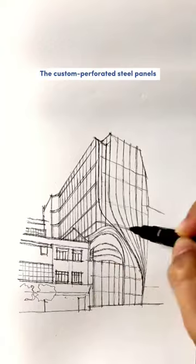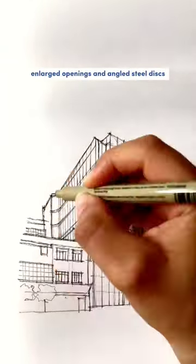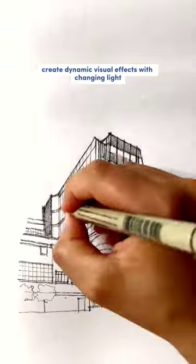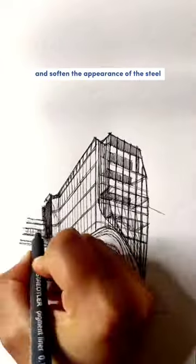The custom perforated steel panels coated with electrostatic paint feature gradually enlarged openings and angled steel discs, giving the impression of a fabric curtain. These design elements add depth, create dynamic visual effects with changing light, and soften the appearance of the steel.